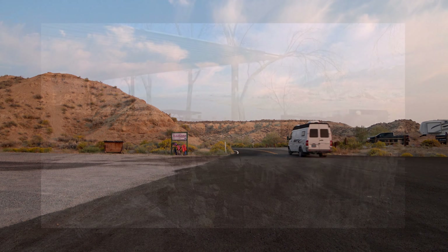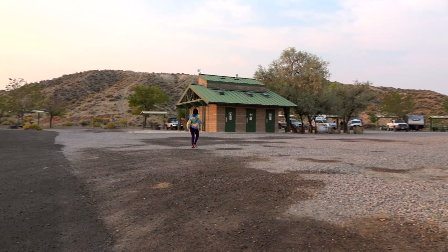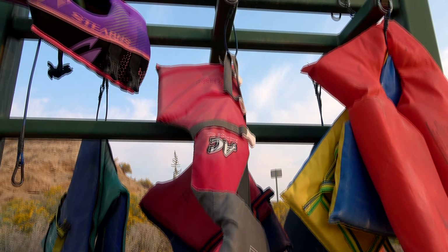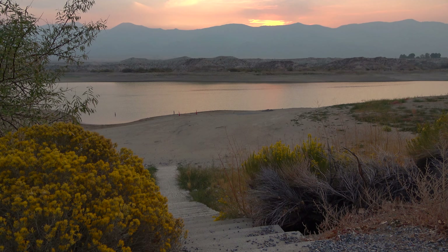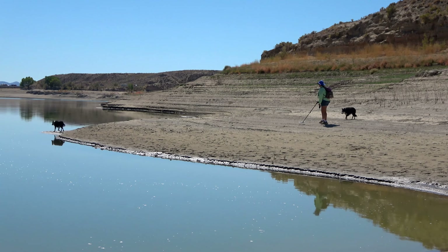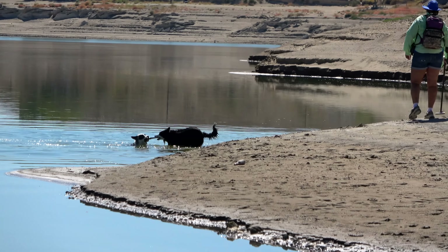The Westside campground offers 25 family sites with water only. It also has permanent bathrooms with showers. The advantage of the Westside is its close proximity to the reservoir — the boat ramp and lake are within a short walking distance. Despite its low water level at the time of our visit, the reservoir offered a good place to crank up the metal detector and a nice little excursion to swim the dogs.